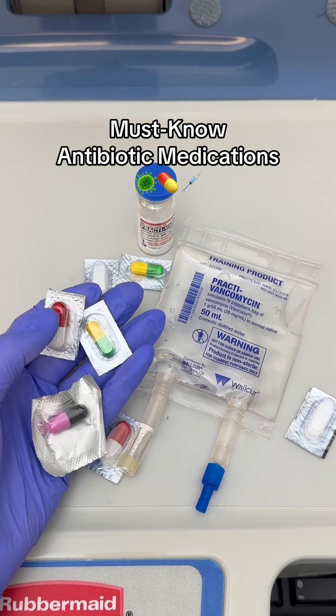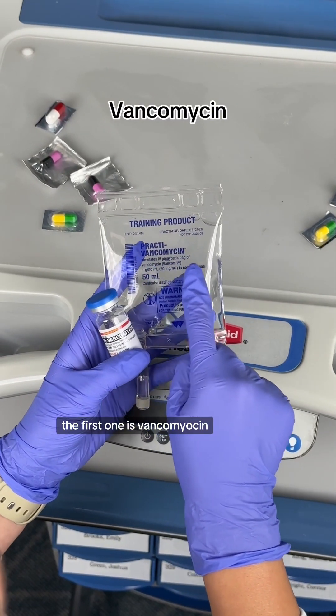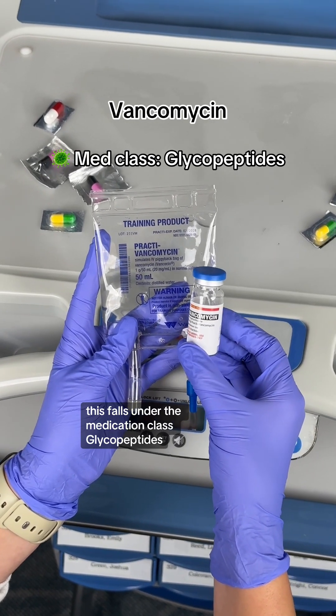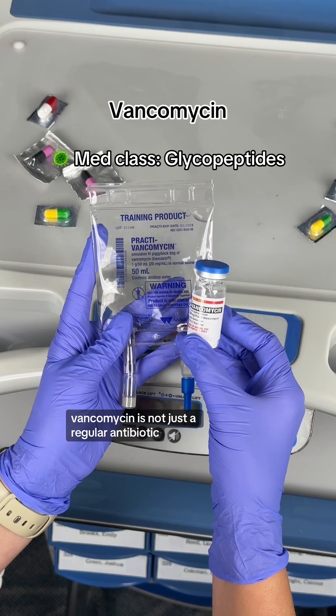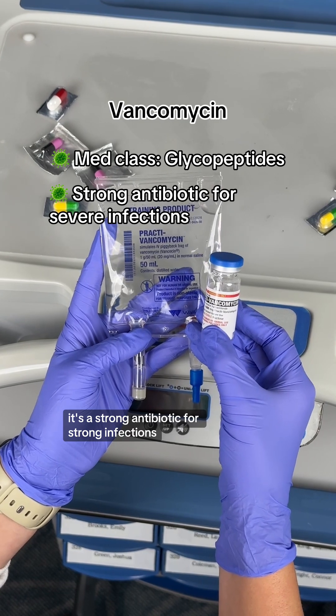Let's talk about some must-know antibiotic medications for the NCLEX. The first one is vancomycin. This falls under the medication class glycopeptides. Vancomycin is not just a regular antibiotic — it's a strong antibiotic for strong infections.